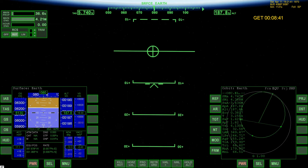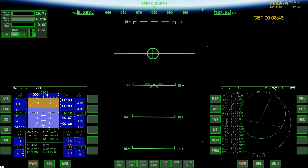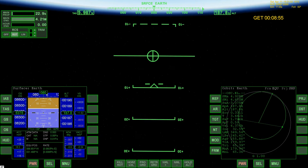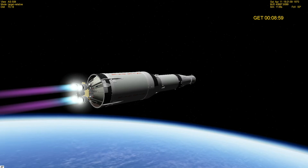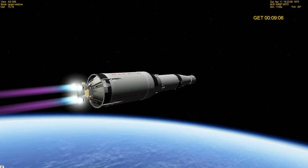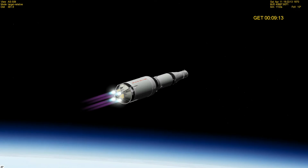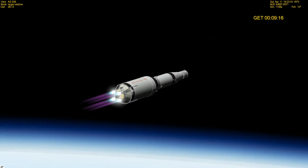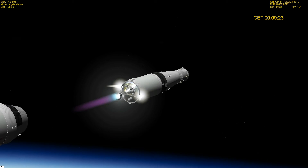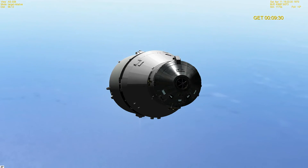Apollo 13, Houston — mark, level sense arm. Roger. Apollo 13, you are a go for staging. At 9 minutes, you're go, the CMC is go. Stand by for mode 4 capability — mark, you have mode 4, Jim. Staging. S4 ignition, Houston. Roger that, Jim. Thrust looks good.